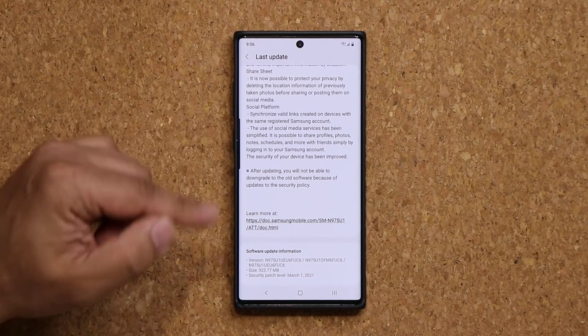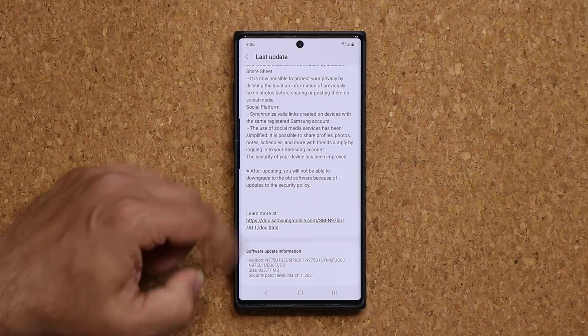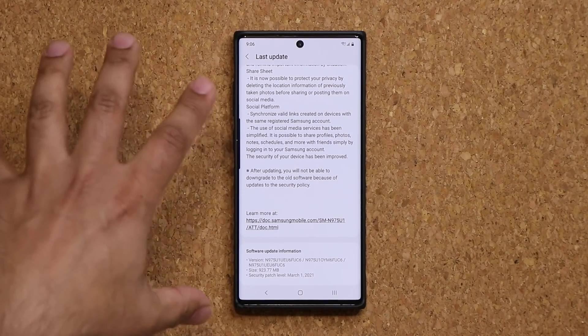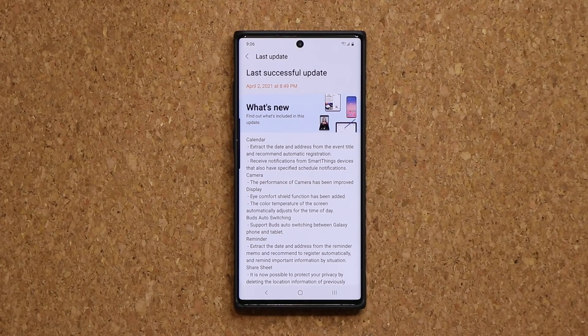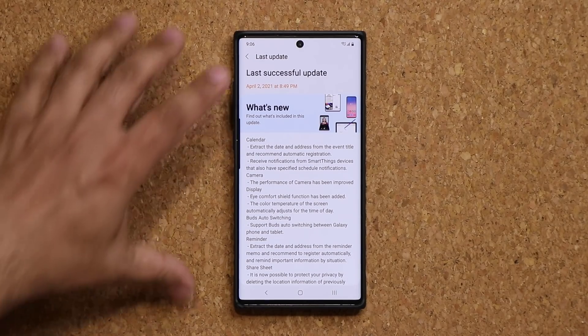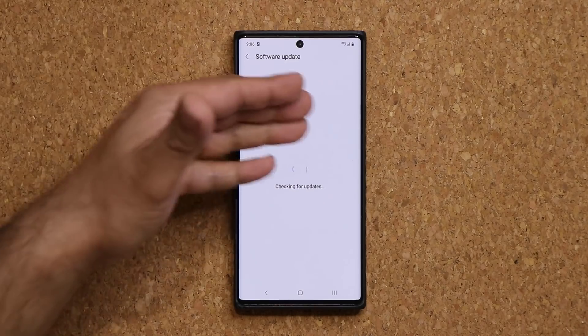If I go all the way down, this is going to be 923.77 megabytes, so that's a chunky update, and what this brings to the table is in fact One UI 3.1. So let's see what some of those new features are. And obviously if you want to get this update, go to your software update, tap on download and install, it should show up.